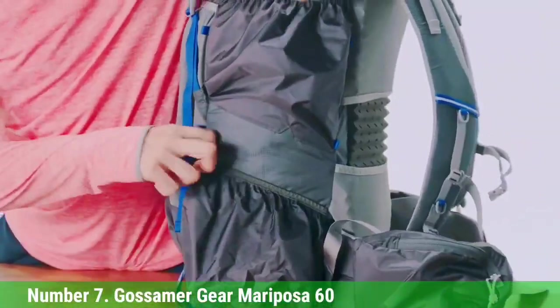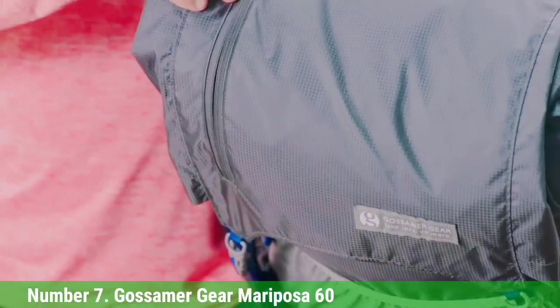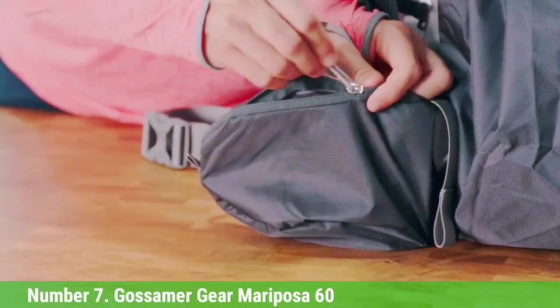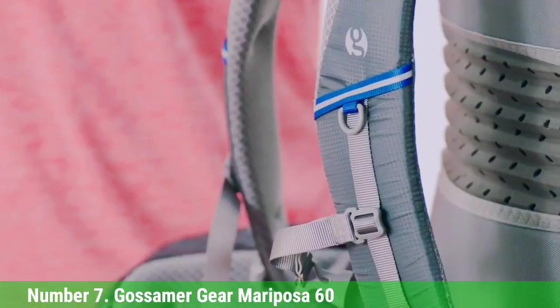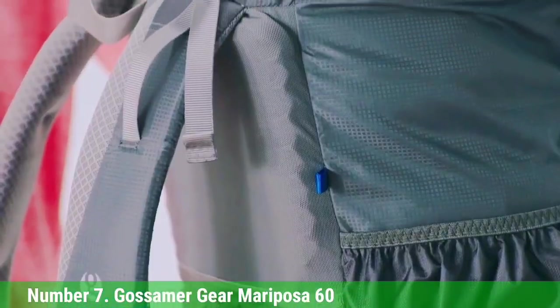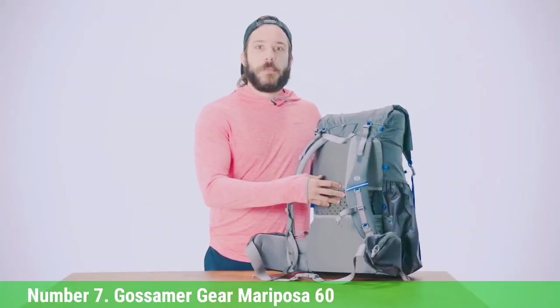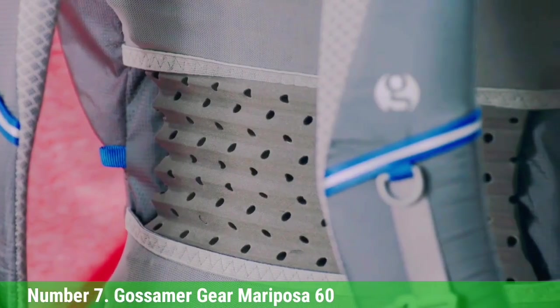We took it right up to the limit. The feature set is clearly designed by experienced through-hikers. You get a tall side pocket to stash a tent or shelter, two pockets on the right side for water bottles and a filter, a stretchy rear pocket for quick access to essentials, large hip belt pockets, and a bear canister-compatible main compartment. Uniquely, the removable foam back panel is located on the outside of the pack for easy accessibility and doubles as a great sit pad for trailside breaks.